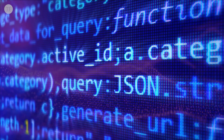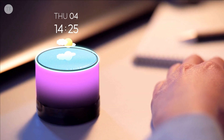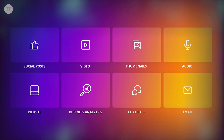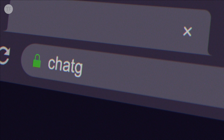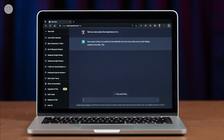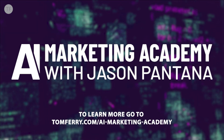Marketing is ever-evolving, and with the emergence of AI, the rate of change is faster than ever. Adapt quickly to AI-driven marketing strategies or risk falling behind. This is precisely why we've created the AI Marketing Academy — a four-week virtual intensive tailored to integrate AI seamlessly into your marketing strategy. You'll start by unraveling the basics of AI, then get to grips with essential AI tools, and finally learn how to incorporate them into effective real-world marketing tactics. Space is limited, so don't miss your chance.